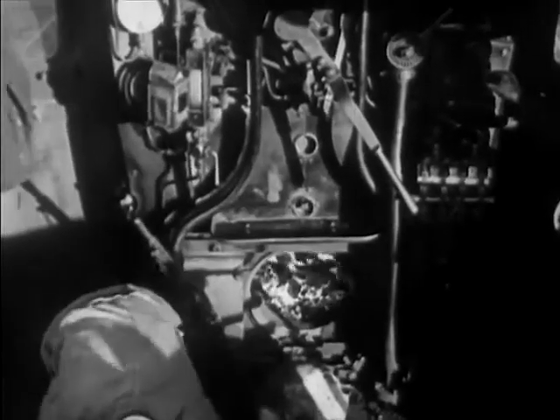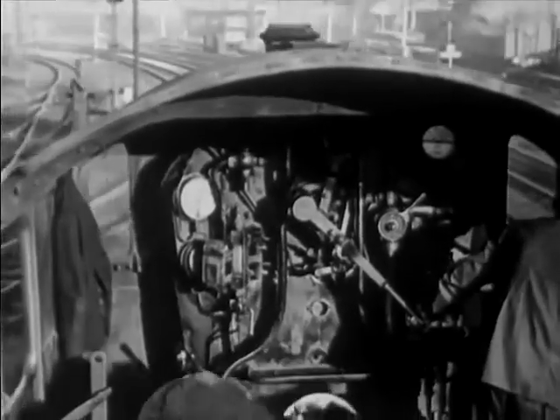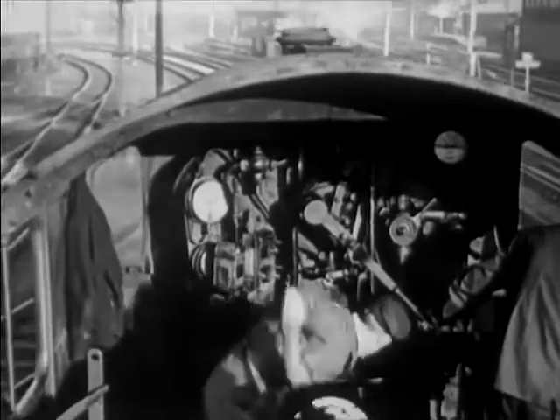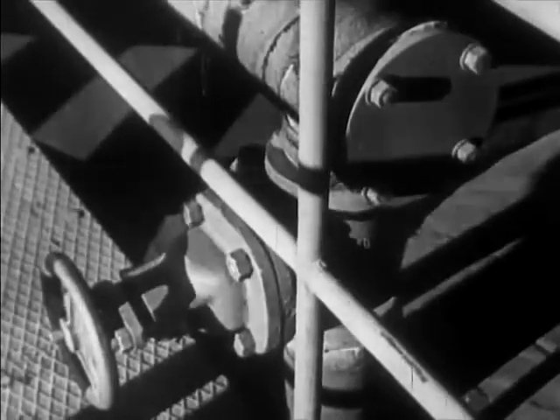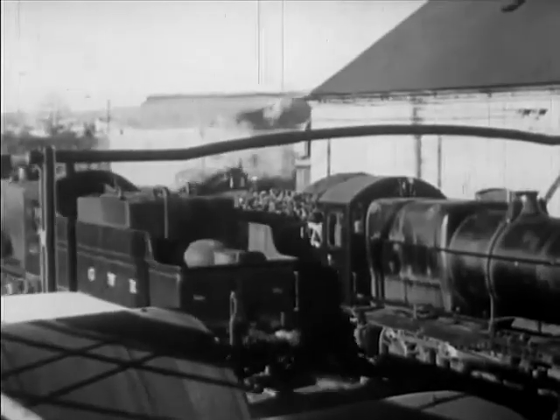Out on the track and still more work. The fireman shovels a ton of coal every 50 miles, and he must close the fire door after each shovelful to keep out the cold air. With the conversion to oil, all that hard work goes, and refueling time is cut down to a third.